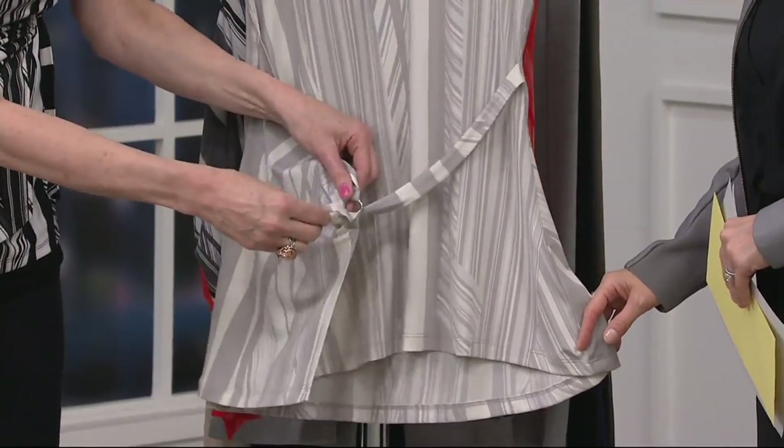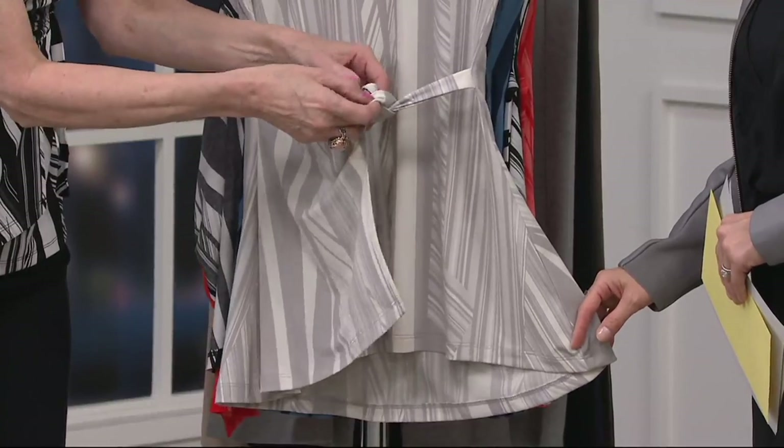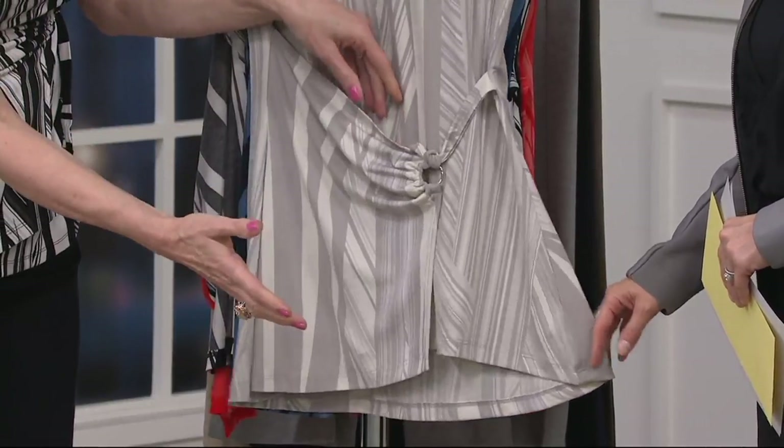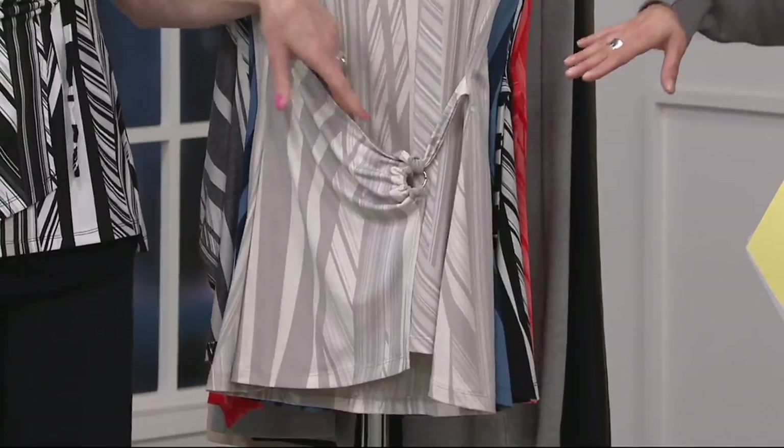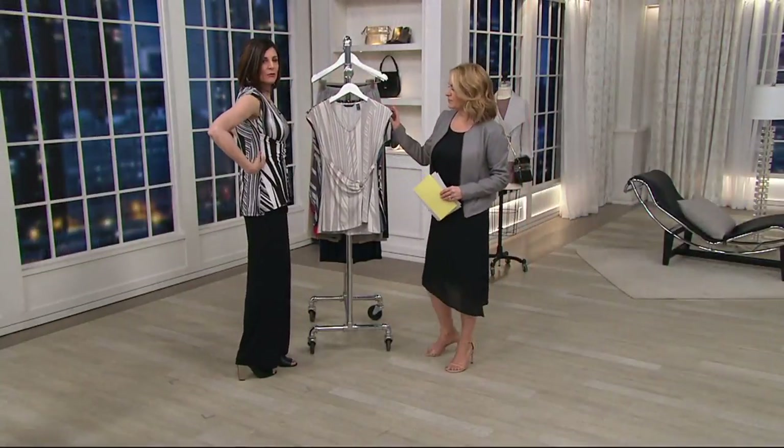If you want it tighter, if you want it loose — all you do is wrap it around. That's easy! Just tie it however you wish. And there you go. Look at how pretty that drapes — it gives you a drape. You can make it tighter if you want, you can make it as loose as you want.